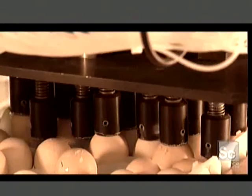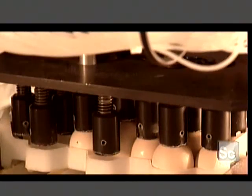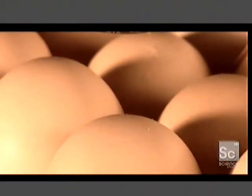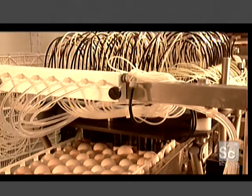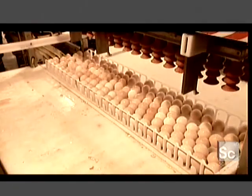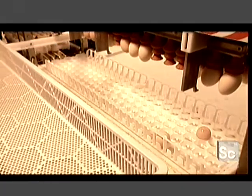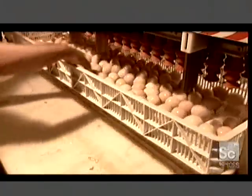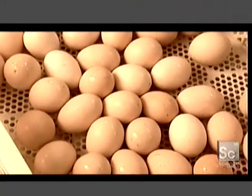The fertilized eggs continue to the next station to be vaccinated against Marek's, a poultry disease. Automated needles pierce a hole in each shell and inject the vaccine into the amniotic fluid surrounding the chick. A suction device then transfers the eggs to hatching trays — 168 eggs per tray. About 150 of them can be expected to hatch; the rest die in incubation or have physical defects.